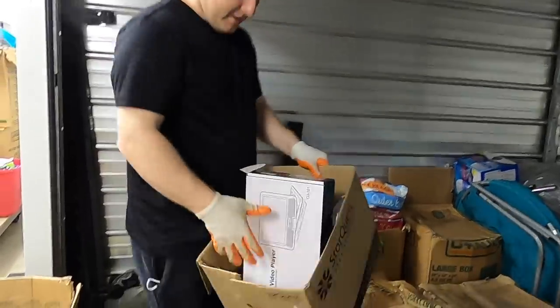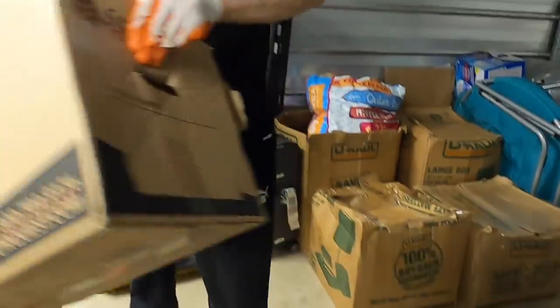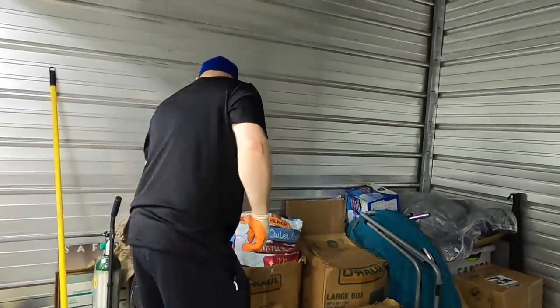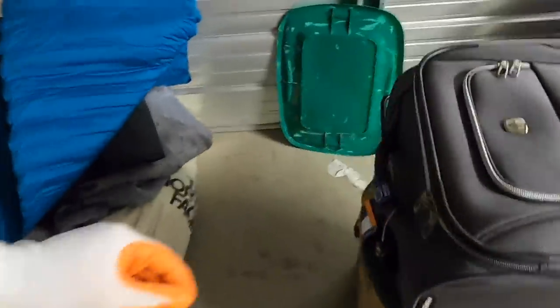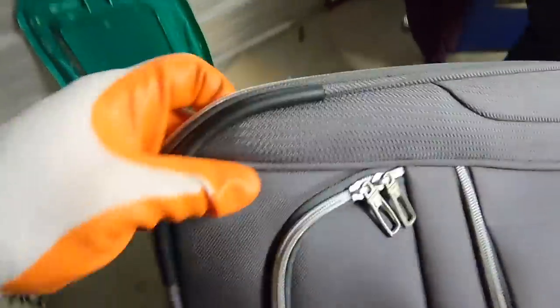This is literally empty boxes — there's nothing in there. Okay, we're gonna take your word for it. That one's empty too. Yeah, it's empty. It's clean — there's a little pillow in here, that's it.